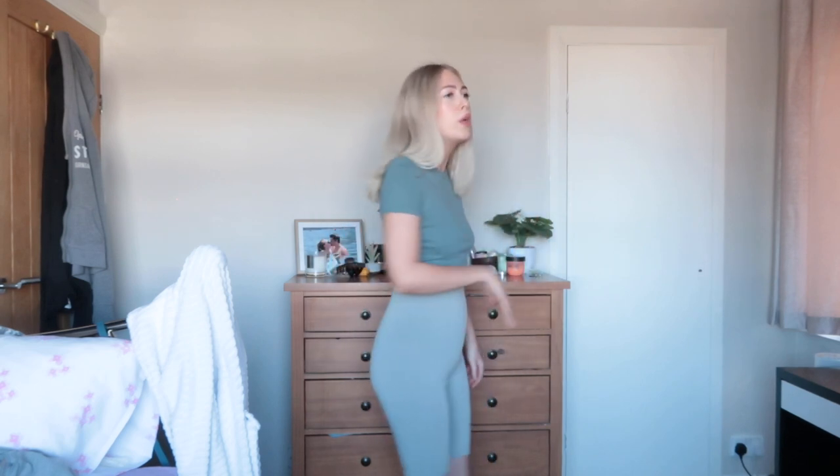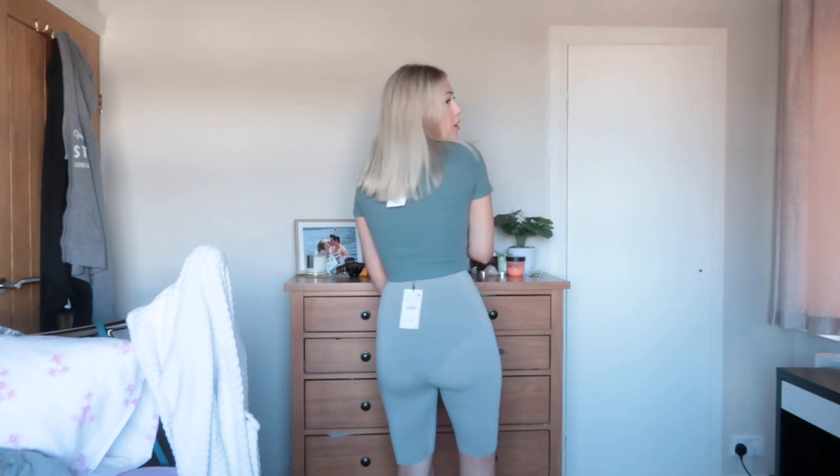We're going to start off on a high — this top is gorgeous, how lovely is this colour! It is such a nice sort of greeny blue, it's just absolutely to die for. I love this colour, it is so stunning. I love the length of it as well. It's not too short, it's not too long — perfect crop top length and it's so pretty.